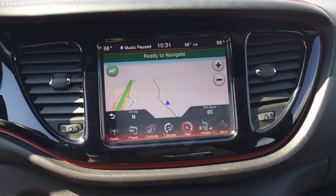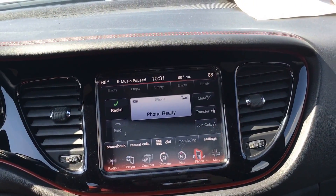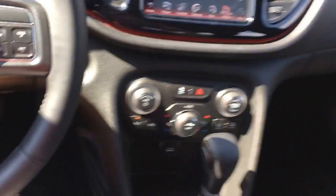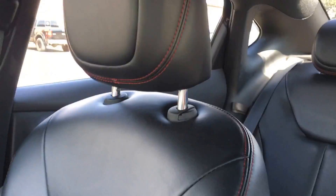It has navigation, Bluetooth phone connectivity, a smart key, remote start, and really nice leather trim.